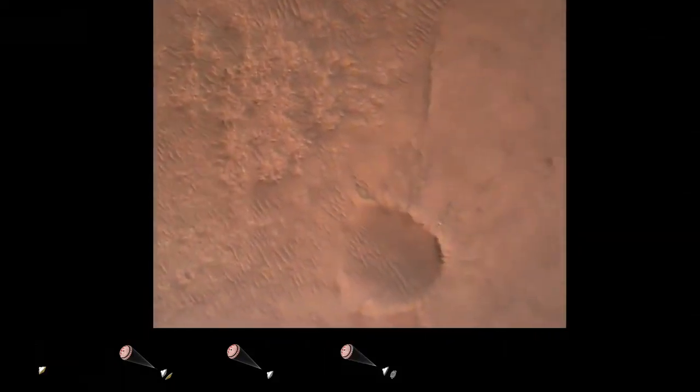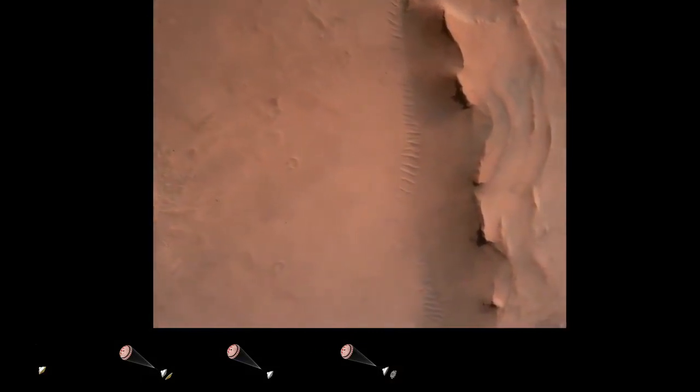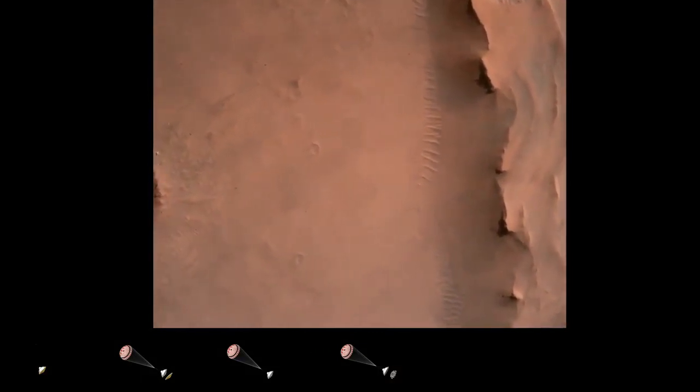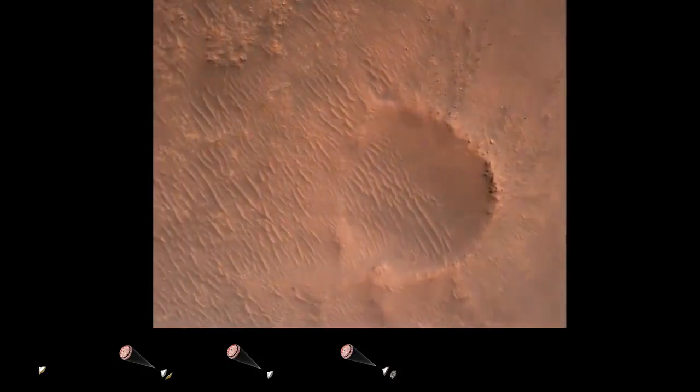Back shell separation confirmed. Current velocity is 83 meters per second at about 2.6 kilometers from the surface of Mars. We have confirmation that the back shell has separated and we are currently performing the divert maneuver.